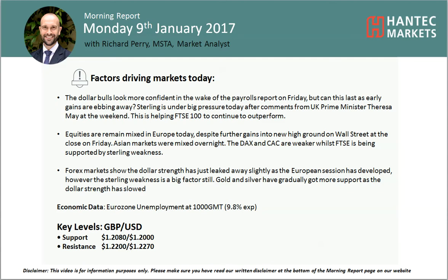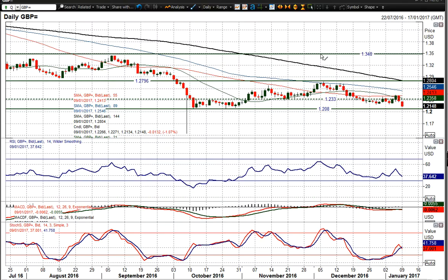Welcome back to my morning report analysis videos on Monday the 9th of January with me at Hantet Markets. We're going to look at cable now and we've seen this sharp drop away on cable on these comments from Theresa May over the weekend, and sterling is under a lot of pressure once more.